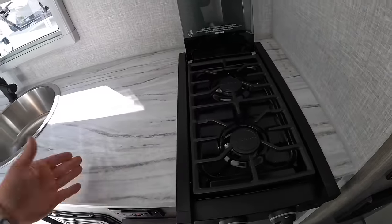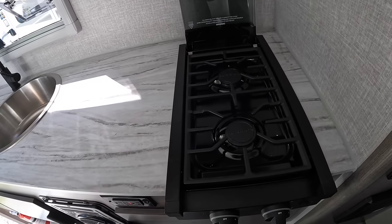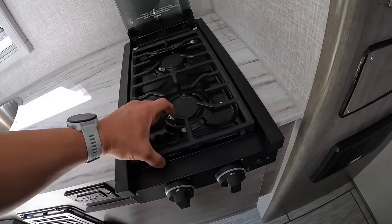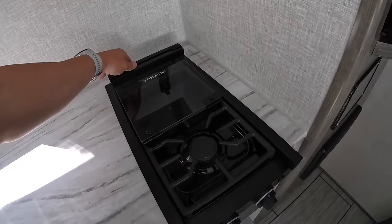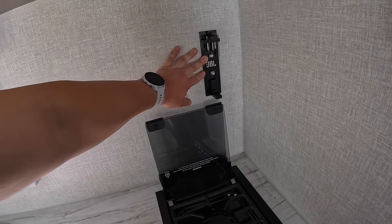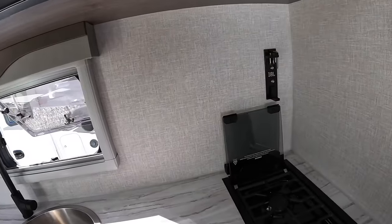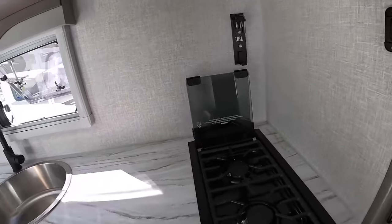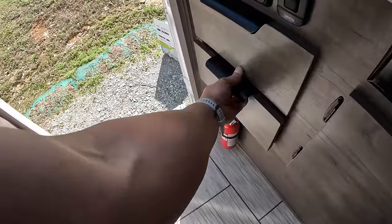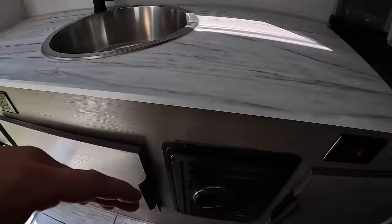We've got a two-burner gas cooktop over here. I like gas — some people want induction or convection style but this one's gas. It's got a removable griddle for easy clean, and a cover to keep everything from rattling while under tow. There's a JBL speaker holder on the wall — those speakers are awesome, I use mine everywhere. We've got a couple of soft-close pull-out drawers over here, a fire extinguisher, and 110 outlets for your crock pots — they're not lacking on the outlets.